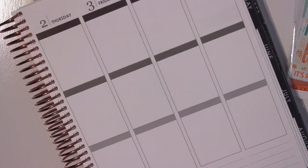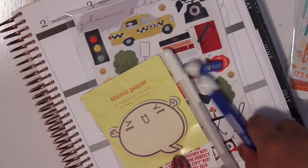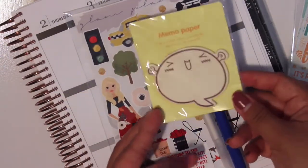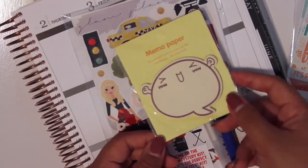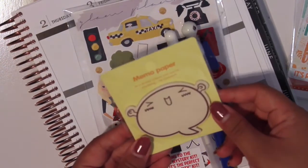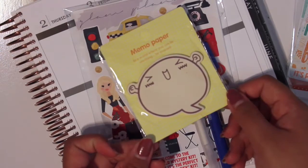And then we have Glam Planner's October Mystery Kit. This is what I was waiting for to film this video because it kind of took a while. So the first thing we have here is this memo notepad. The things that she includes are cute, but sometimes I don't have use for them — like these notepads or these sticky notes. They're cute, but I don't think I'd use them.